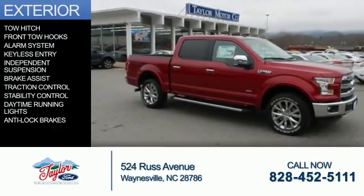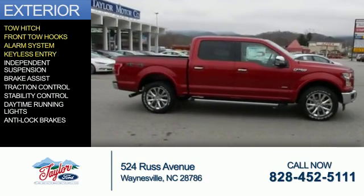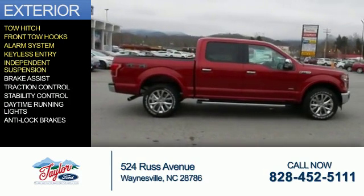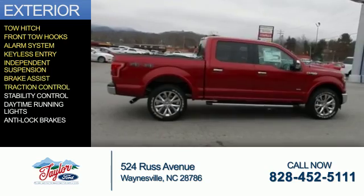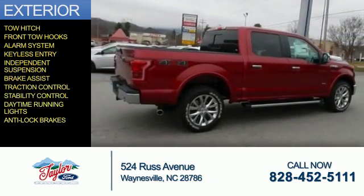The features include tow hitch, front tow hooks, an alarm system, keyless entry, independent suspension, brake assist, traction control, stability control, daytime running lights, and anti-lock brakes.